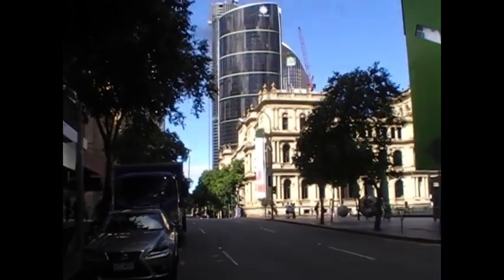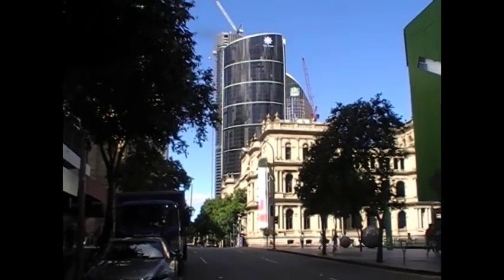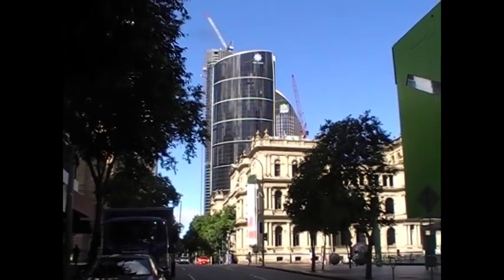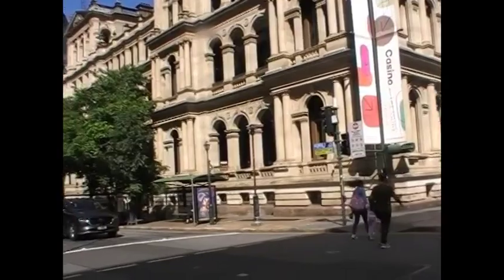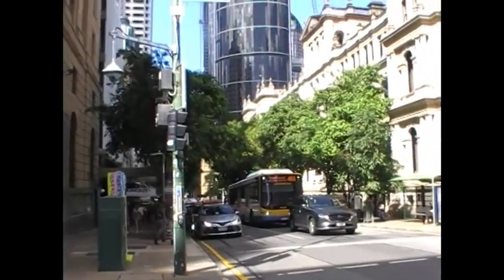I'm standing in George Street looking east. There's the original building there — the casino. A bit further up George Street, looking down George Street above the bus.